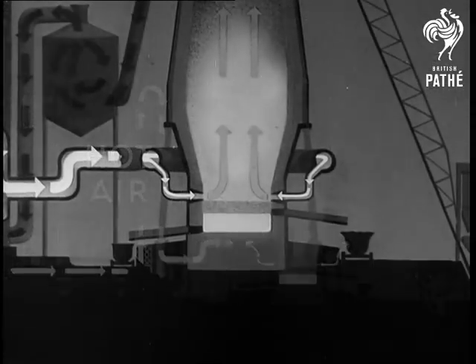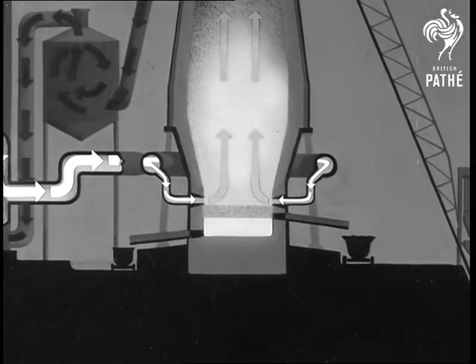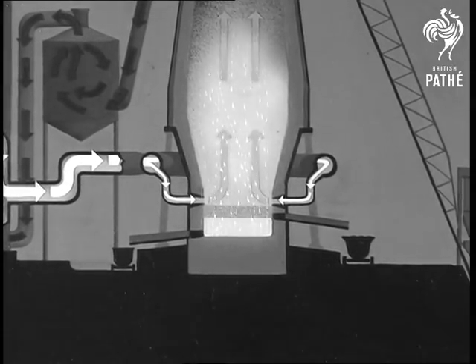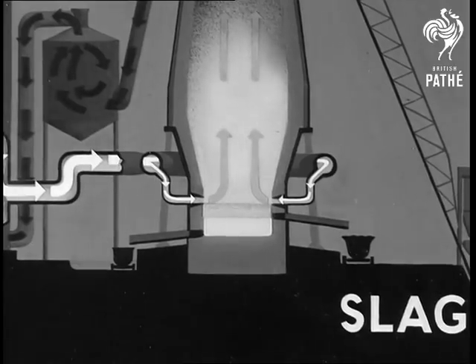Let's now look more closely at what happens near the base of the furnace. From the charge, molten slag and molten iron separate. The slag, being less dense, floats on top.